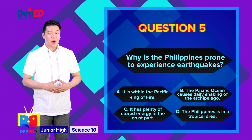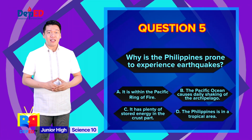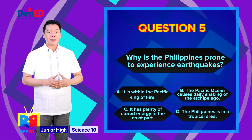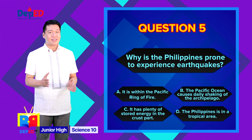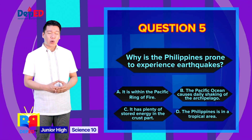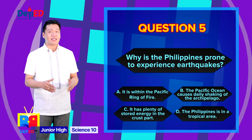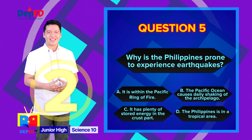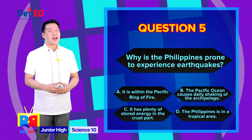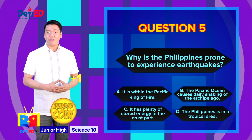Question number 5: Why is the Philippines prone to experience earthquakes? A. It is within the Pacific Ring of Fire, B. The Pacific Ocean causes daily shaking of the archipelago, C. It has plenty of stored energy in the crust, D. The Philippines is in a tropical area. The correct answer is letter A — It is within the Pacific Ring of Fire.